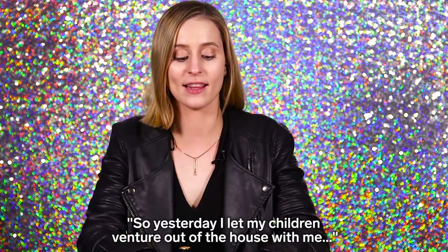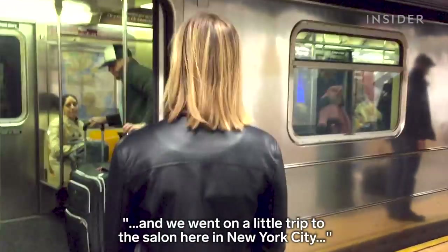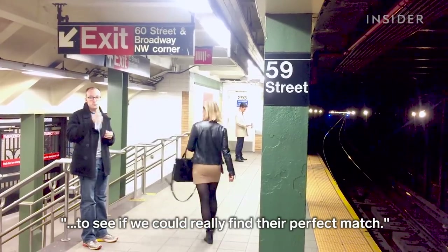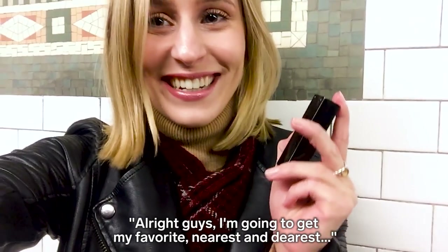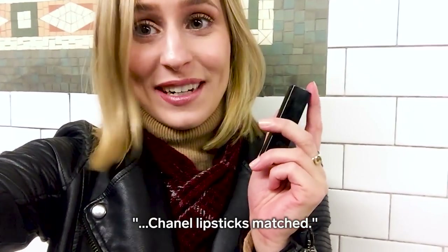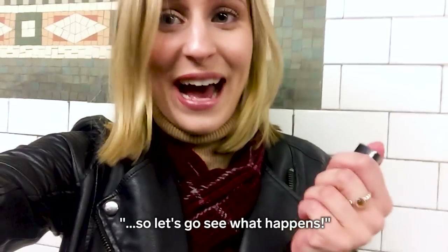Yesterday, I let my children venture out of the house with me and we went on a little trip to the salon here in New York City to see if we could really find their perfect match. I'm going to get one of my favorite, nearest and dearest Chanel lipsticks matched. I'm super nervous to see if it's going to work out, so let's go see what happens.